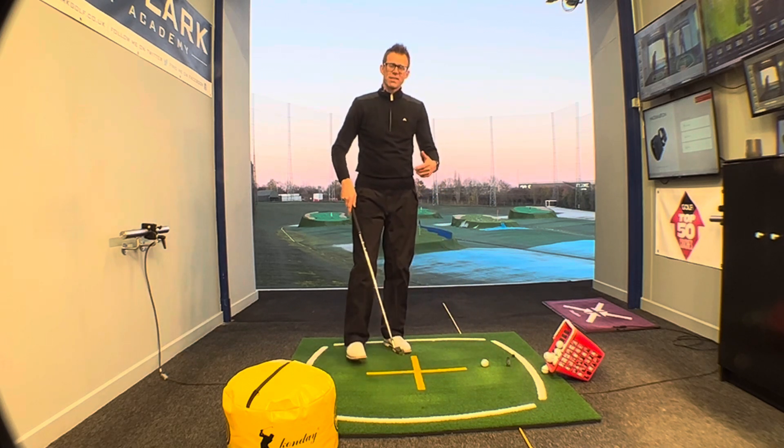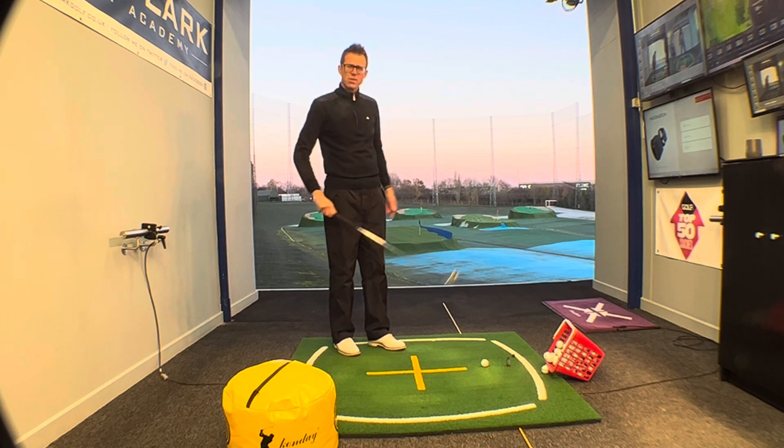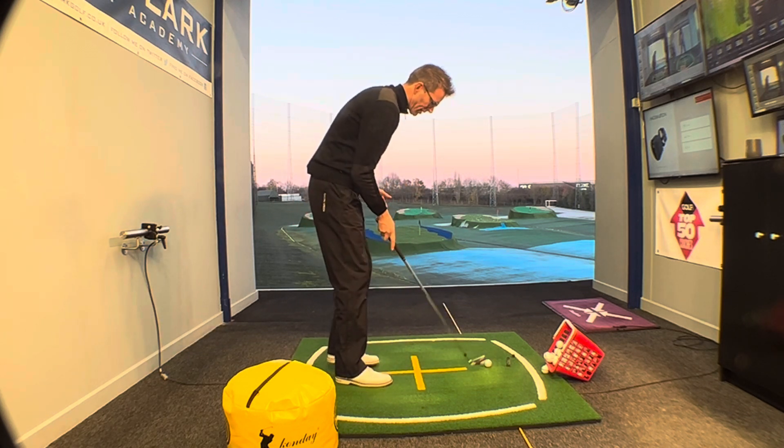You know why it slices — you're swinging left and the face is pointing to the right of that. We've got to fix that, we've got to stop that.